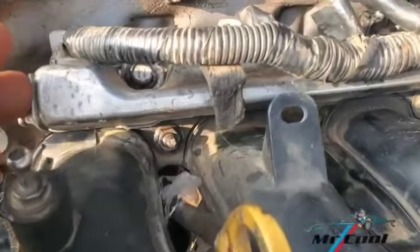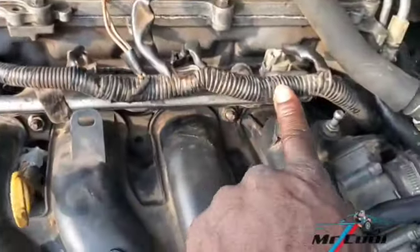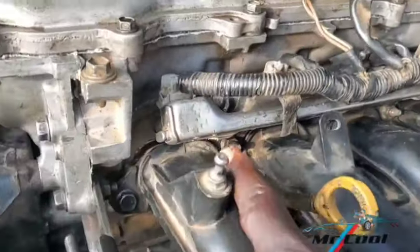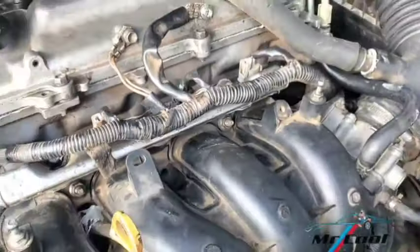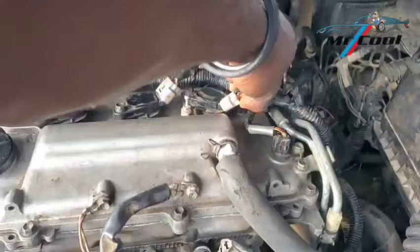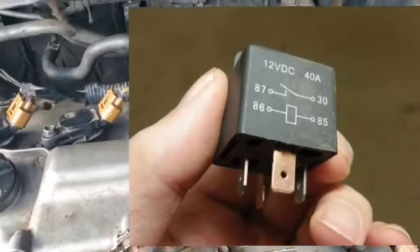Symptom 7: Loss of power under load. If the relay is faulty, the fuel pump may not provide enough fuel under heavy load, such as going uphill or towing, resulting in a loss of power. Troubleshooting: Test the vehicle under load. If power loss is significant, it may be due to insufficient fuel flow caused by relay problems. Fix: Replace the relay to ensure the pump receives enough power, especially under load.